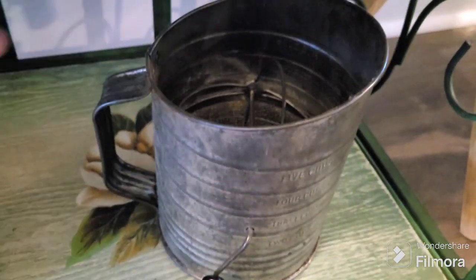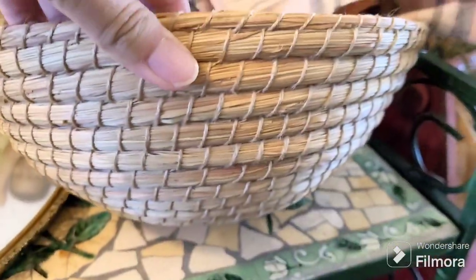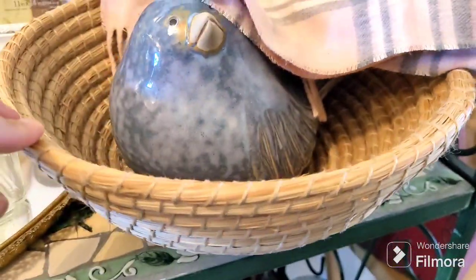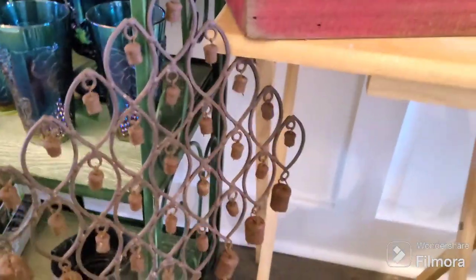I picked up one of these little vintage sifters because I like to decorate with them. And I also got one of these woven bowls — it's really pretty and in excellent condition, so I figured I'd get that too.